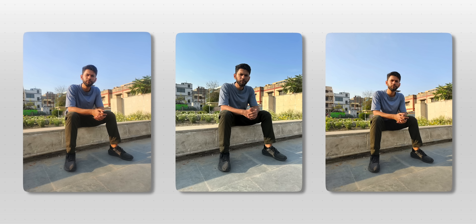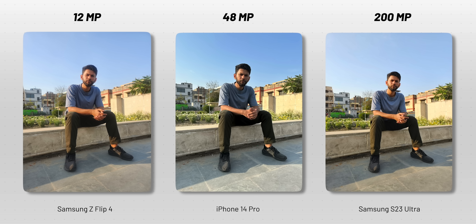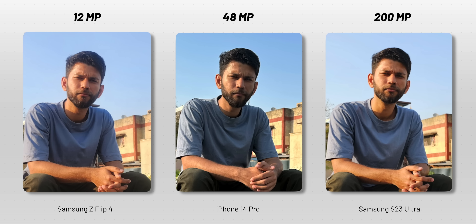First up is the outdoor daytime shot. We have the 12-megapixel Z Flip 4 on the left, the 48-megapixel iPhone in the middle, and the 200-megapixel S23 Ultra on the right. At first glance, all the pictures look pretty good — the iPhone is a bit contrasty and the Samsung photo is a bit vibrant, but overall really nice. And if you zoom in on my beard area, the 200-megapixel shot has more details and more clarity.